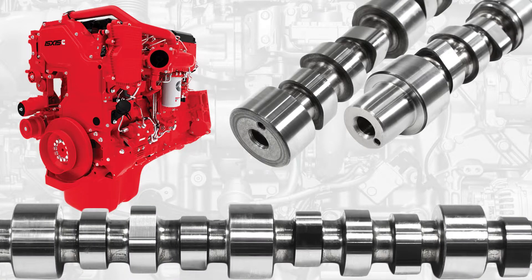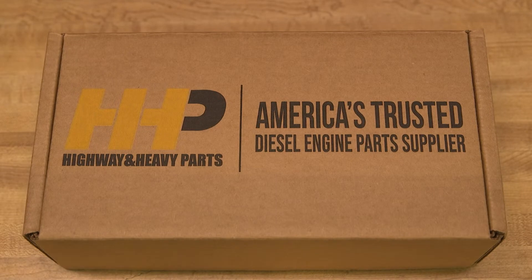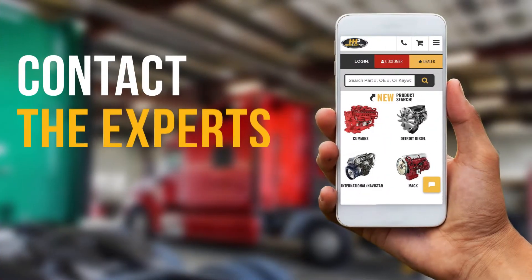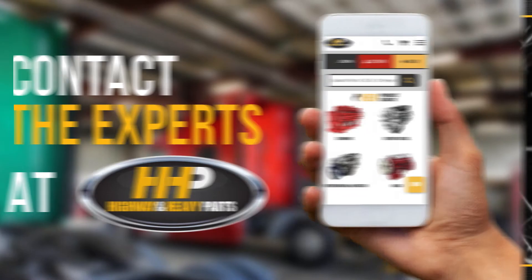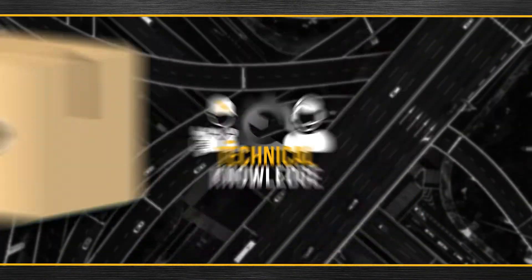Get back on the road with an ISX-15 camshaft from America's trusted diesel engine parts supplier. Contact the experts at Highway and Heavy Parts, where we provide education, online resources, technical knowledge, and service.